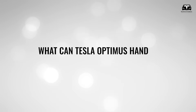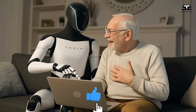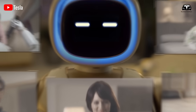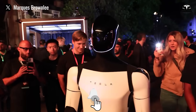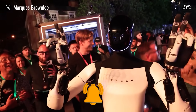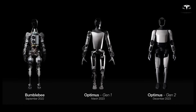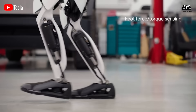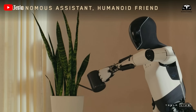So what can Tesla Optimus handle in the first three days? The story begins with a comparison. Previous generations of Optimus — such as the early prototypes and the more stable Gen 2 — already impressed users with their balance, dexterity, and pre-programmed set of household actions.